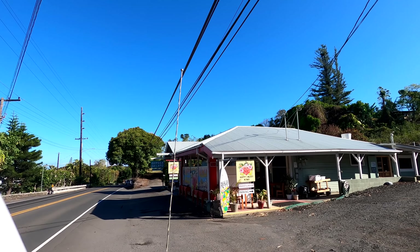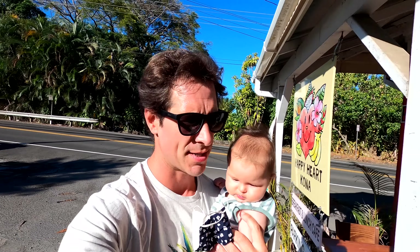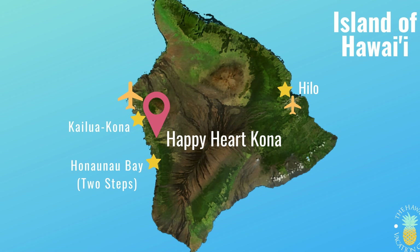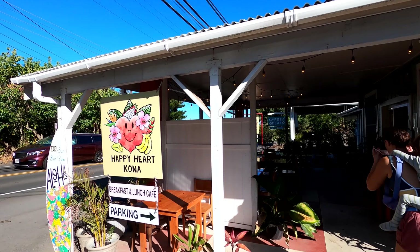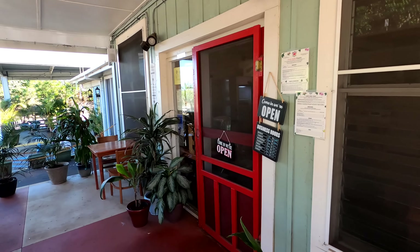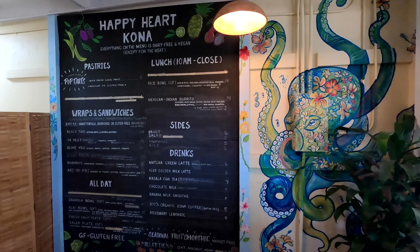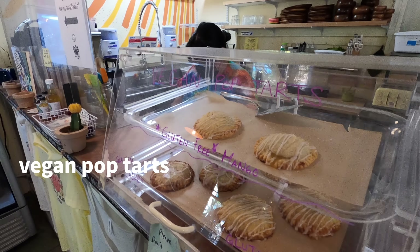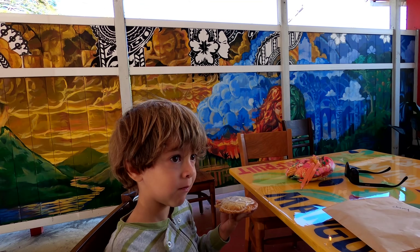We are heading out this morning in our Jeep to Two Steps. I hope we are early enough to get a parking spot. Edie and I are starting our day with a little coffee. We also have vegan Pop-Tarts — you can have mango or cherry. How's the Pop-Tarts? I think that's a 10 out of 10.